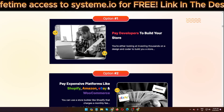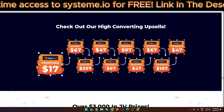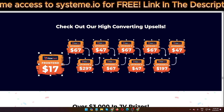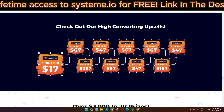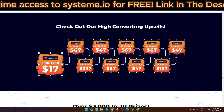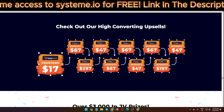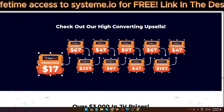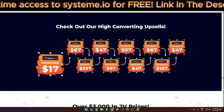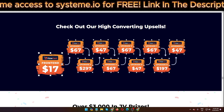I'm back at the sales panel. The front-end offer — if you purchase FollowCard, you first purchase this front-end offer for $17, then they push you to buy a $67 Upgrade 1. Upgrade 2 is $297, Upgrade 3 is $47, Upgrade 4 is $67, Upgrade 5 is $67, Upgrade 6 is $47, Upgrade 7 is $67, Upgrade 8 is $197, and Upgrade 9 is $47.